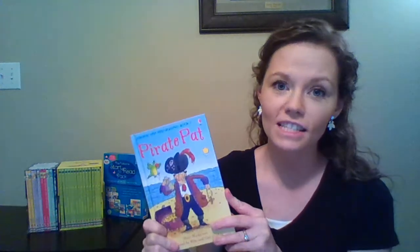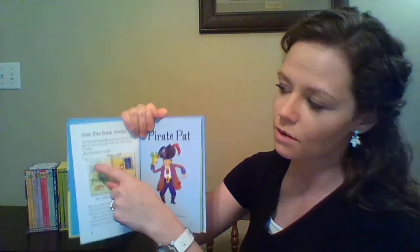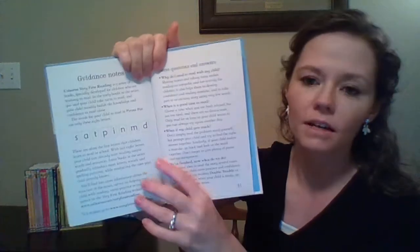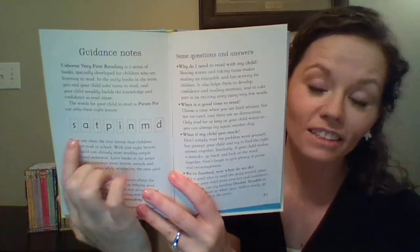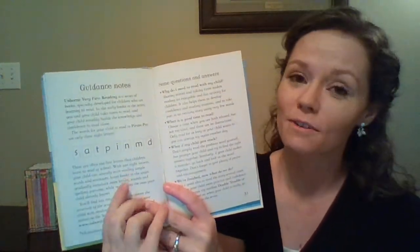So this is Pirate Pat. At the very beginning of the book, they explain how it works: the parent reads the top and the child reads the bottom. On the back, they have a list of books and guidance notes for parents. Notice they go through only eight letters in this very first book, so if your child knows those eight letter sounds or can learn them quickly, they can read this book with you.